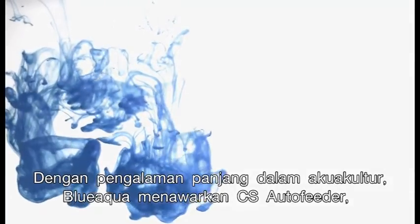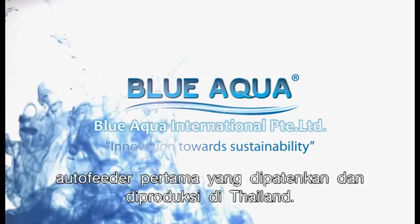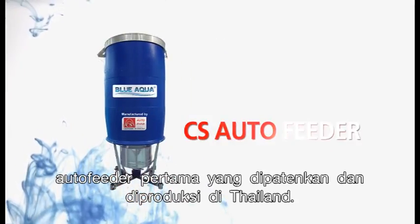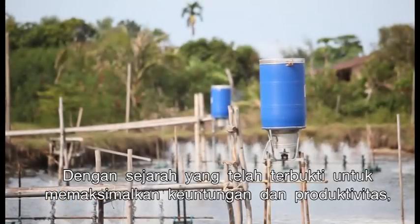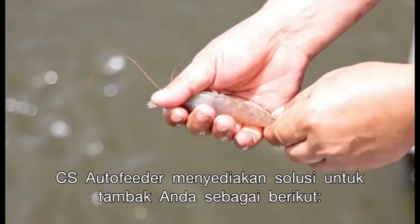With long experience in agriculture, Blue Aqua offers the CS Auto Feeder, the first registered pan and shrimp auto feeder manufactured in Thailand. With proven records to maximize your profits and productivity, CS Auto Feeder is providing solutions for your farm.